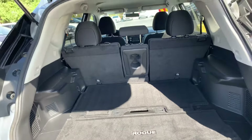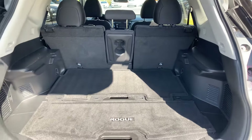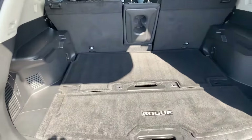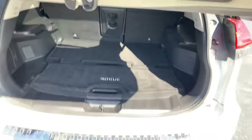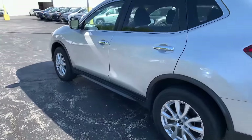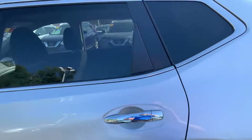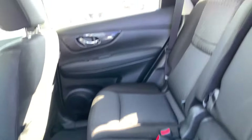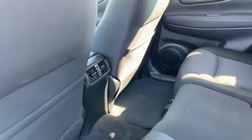The interior of this car has been really well taken care of. It's very clean — I don't really see any scratches, stains, tears, anything like that. There's a whole bunch of trunk space back here, and those seats fold down as well in case you ever need any more space. This is one of my favorite Rogues on our lot. Very clean, very well taken care of. You have those back seat vents there for you.